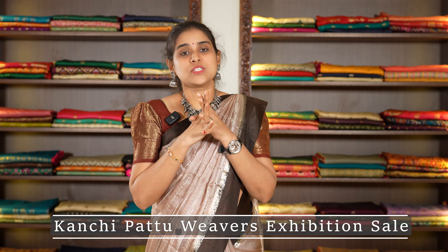Hi everyone, welcome to Miss Amma. In this episode, we will be looking at the anniversary sale. We are here at the Weaver's Kanjivaram Exhibition Sale, looking at the best collections, best prices, latest designs, and purchase designs. You are welcome to the Weaver's Kanjivaram Exhibition Sale.